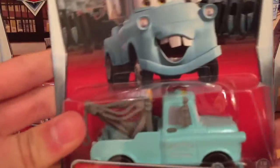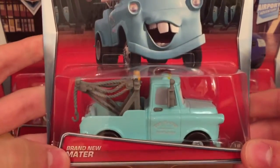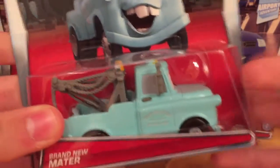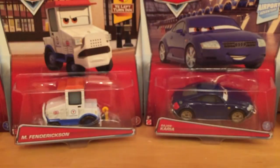I just wanted to show you guys that I did find a brand new Mater, after telling you guys in the last video how I needed a new one. I did find one at my Toys R Us a couple days ago, so I'll be opening that one up — finally getting a good brand new Mater.